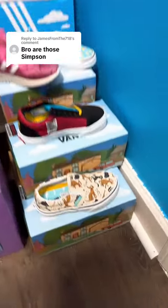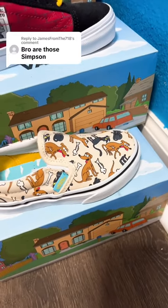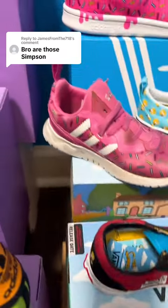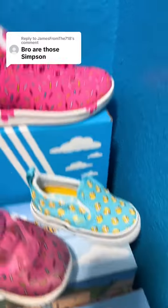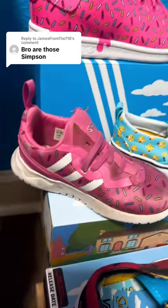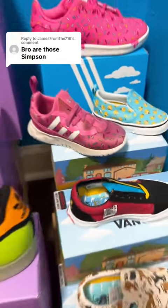Then we have a bunch of the Vans ones. We got the Family Pets right here — Santa's Little Helper and Snowball. We have the El Barto Bart Simpson, we have the Pink Donut one, and we have the Maggie Simpson one, as well as another one right there. These ones are a little dirty — my daughter actually wore these forever, and I kind of cleaned them up and put them back in my Simpsons room.